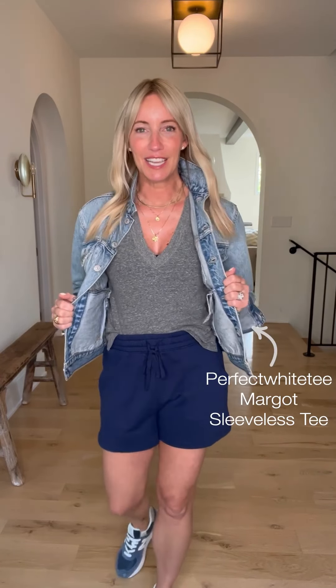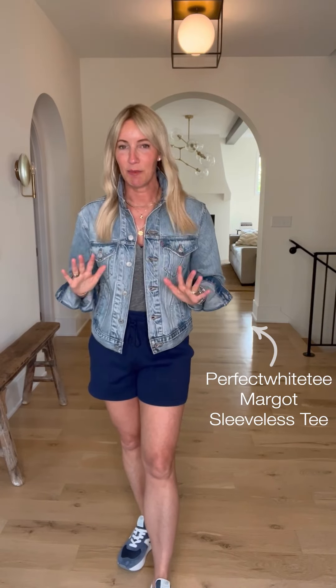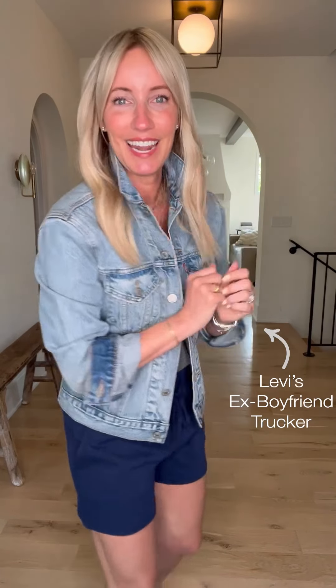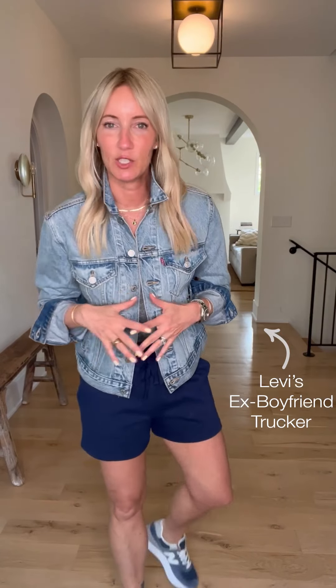I'm wearing the Margo sleeveless tee from Perfect White Tee in gray — I wear a small on this one for a little bit more of a relaxed fit; if you want it more shaped, go down a size. And let's talk about this fabulous trucker jacket from Levi's — this is the ex-boyfriend, a little bit more relaxed silhouette, so I did go down to an extra small. I love the wash on this one.